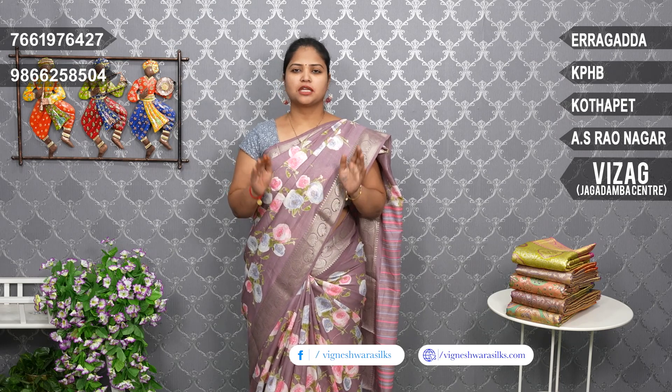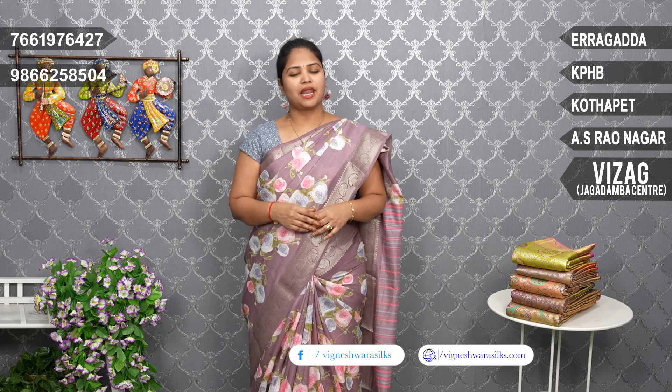Hi! This is a low-cost bridal wear collection with very good color combinations. I will show you a lot of silks at very reasonable prices. We also have Vignesh Vira Silks with 5 branches available. You can visit the nearby branch.